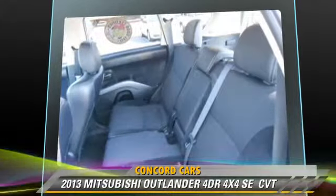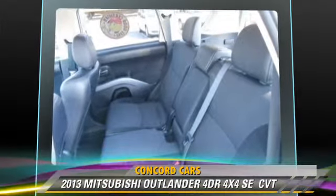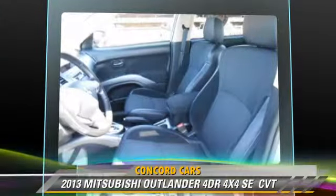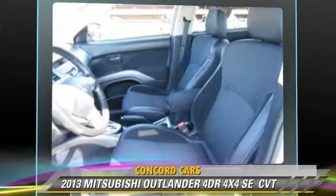Comfort and convenience features include heated seats, third-row seating, and a CD player with MP3. Give us a call to schedule your test drive today.